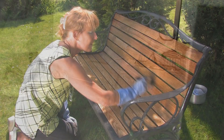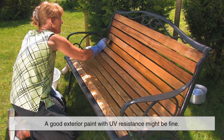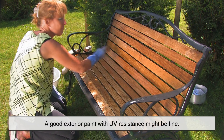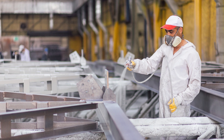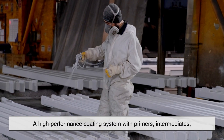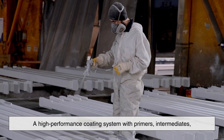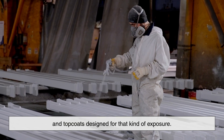Another example: if you're painting outdoor furniture, a good exterior paint with UV resistance might be fine. But if you're dealing with metal structures near the ocean, where saltwater corrosion is a constant threat, you'll need a high-performance coating system with primers, intermediates, and top coats designed for that kind of exposure.